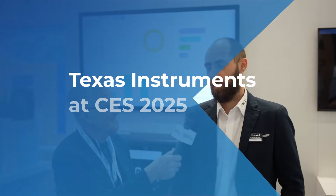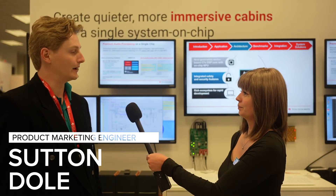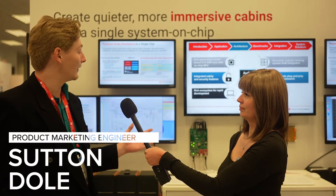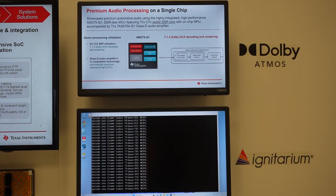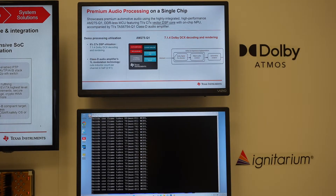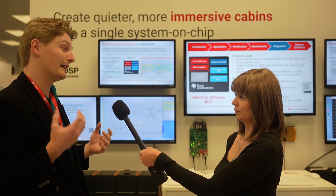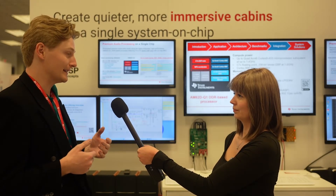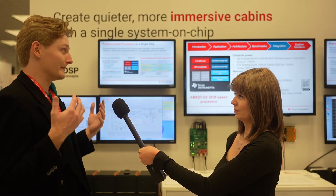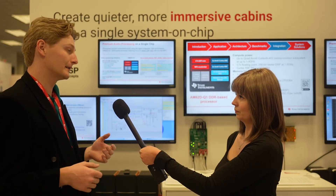I'm now here with Sutton, who's going to walk us through a demo on how TI can enable a more immersive cabin experience. My name is Sutton, and we're introducing today the industry's highest compute audio DSP in addition to the industry's highest integration. What this means for system designers is that they no longer need multiple components inside their amplifiers, getting more performance out of audio systems inside cars while also decreasing the solution cost.